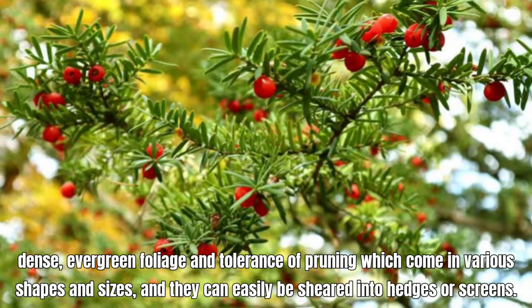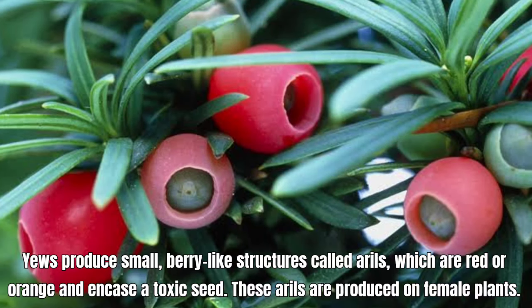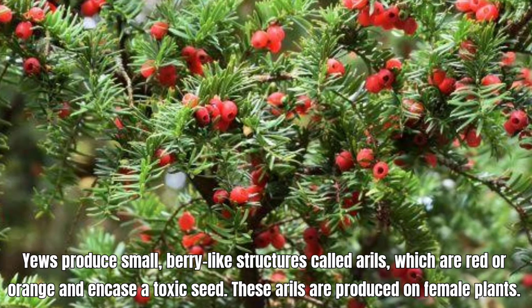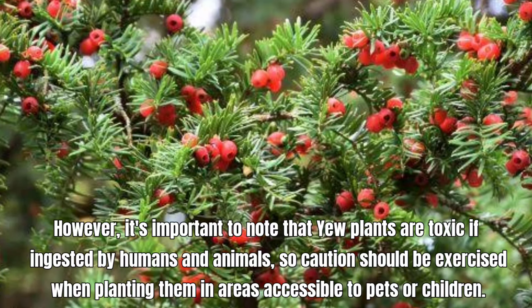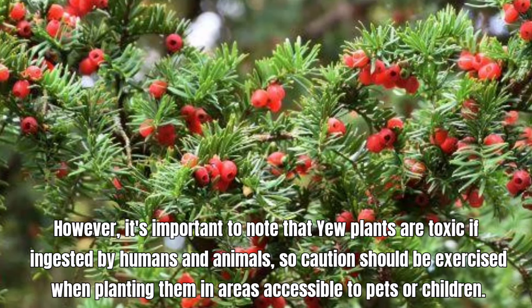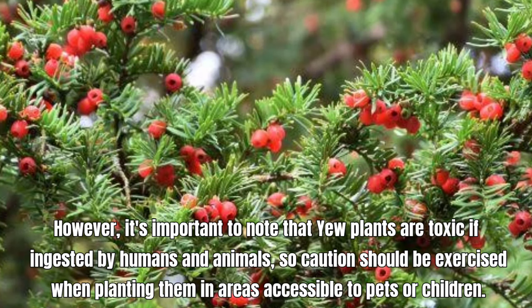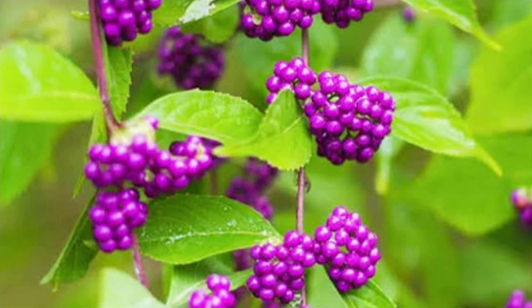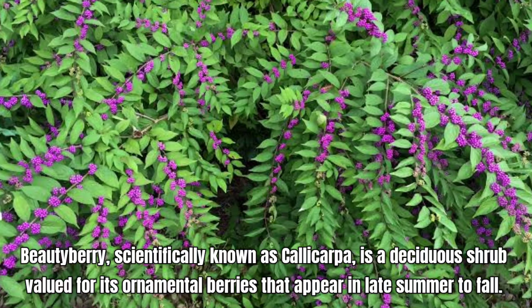Aesculus parviflora, commonly known as bottlebrush buckeye, is a deciduous shrub that is well-suited for shady areas. Prefers moist, well-drained soil and thrives in partial to full shade. Bottlebrush buckeye is valued for its striking summer flowers, attractive foliage, and ability to thrive in shaded garden areas. It also provides excellent wildlife value, attracting pollinators such as bees and butterflies.